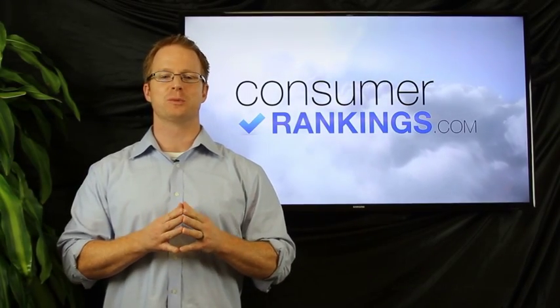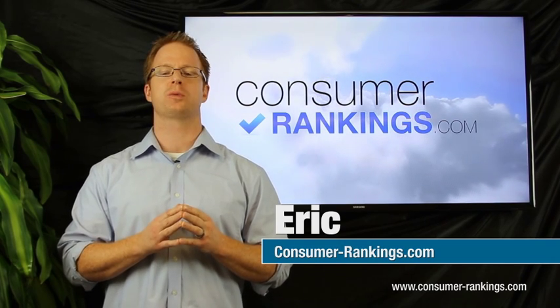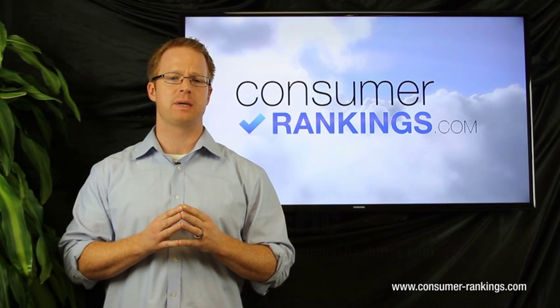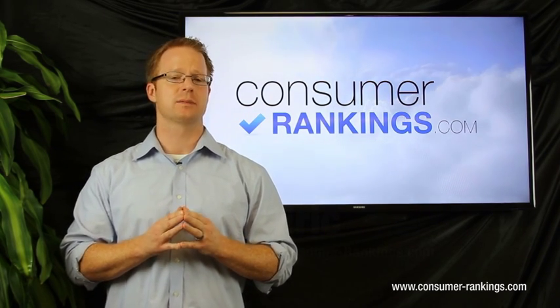Hey guys, it's Eric again from Consumer Rankings, and today we're going to talk about hosting a website from your own private server. In particular, we'll talk about what hosting a web page from your home would look like, what it could work for, and what its limitations would be.